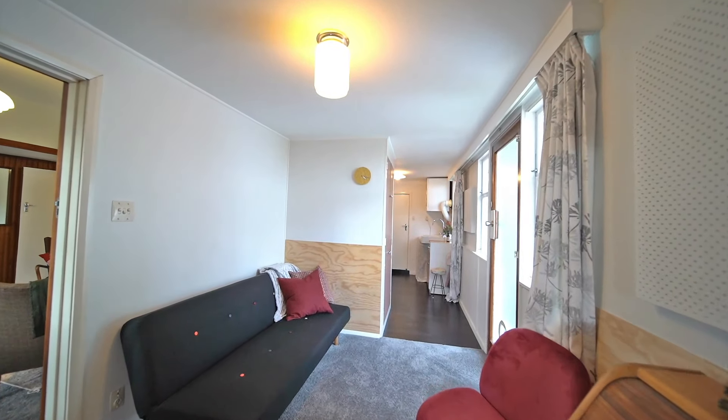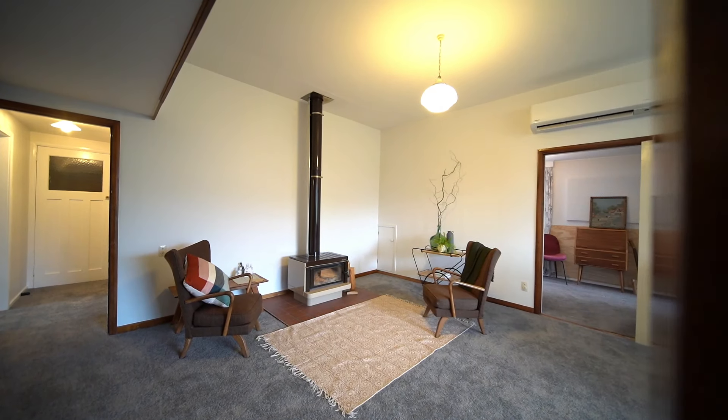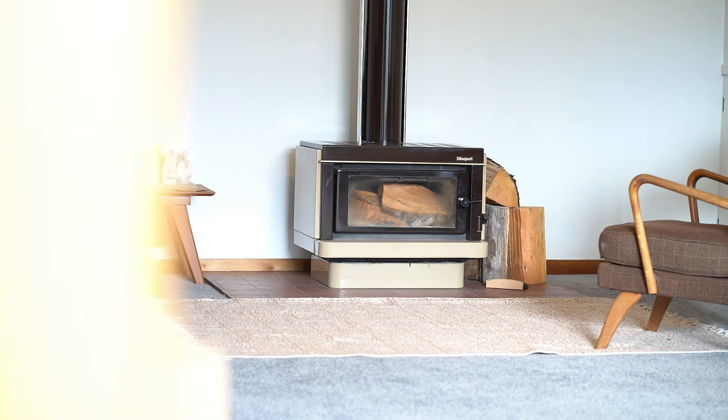A huge bonus to the home is the separation of one of the bedrooms and a bathroom from the main house. Choose to use this as one house or take advantage of home stays — the choice is yours.